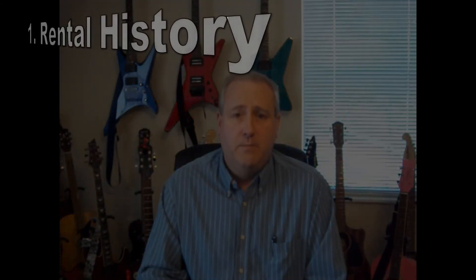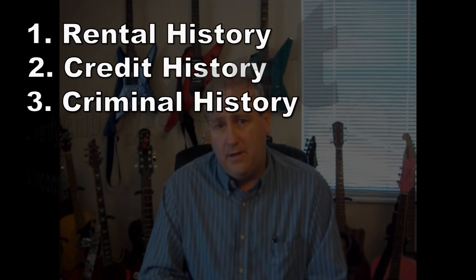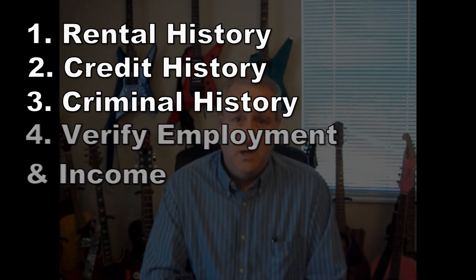Basically, there are four areas I look at: rental history, credit history, criminal history, and employment and income verification — those last two go together. You need a job and enough income to support yourself. If you find a tenant that meets all the criteria — right income, no criminal issues, decent credit — you can move forward and rent to them, hopefully building a long-term relationship.